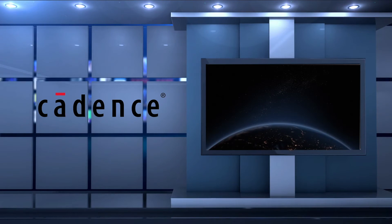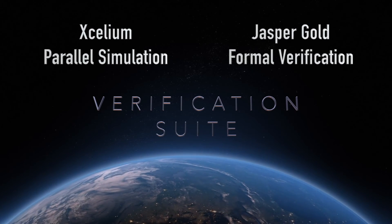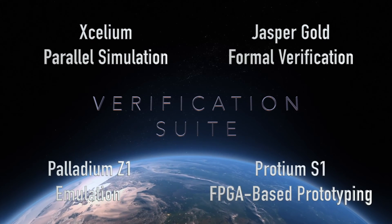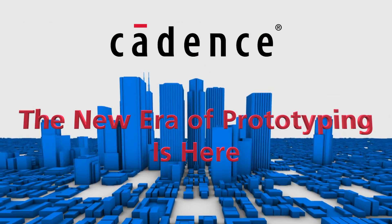And it's all supported by the finest family of verification engines on the planet: Axelium Parallel Simulation, Jasper Gold Formal Verification, Palladium Z1 Emulation, and Protium S1 FPGA-based prototyping. The Protium S1 — tomorrow's verification. Today.